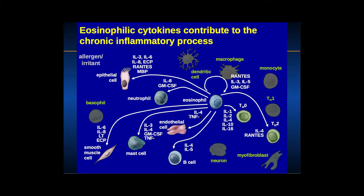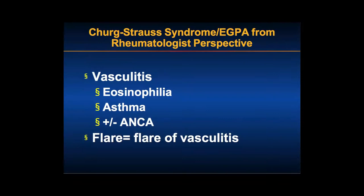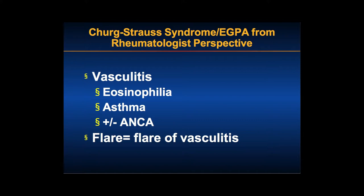I'll get back to the point about how we view eGPA as pulmonologists versus rheumatologists. Rheumatologists view this as a vasculitis predominantly — which happens to have eosinophilia, asthma, and ANCA positivity — and a flare is a flare of vasculitis. I think this is reflected by the former 1990 ACR criteria, which are classification criteria, not diagnostic criteria. Over the last 25 years, people have been using these as diagnostic criteria, which I think is a mistake.